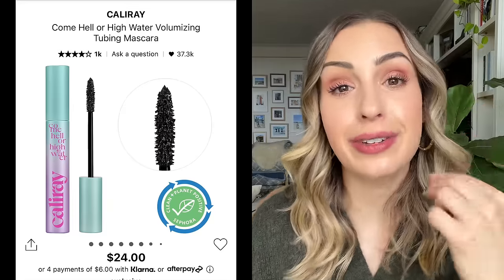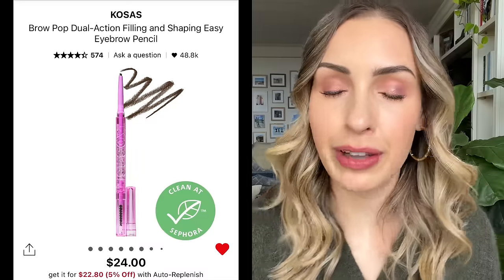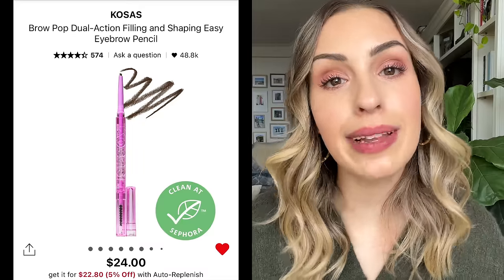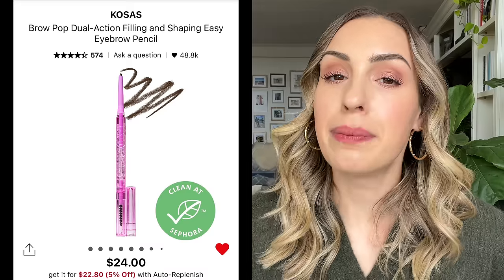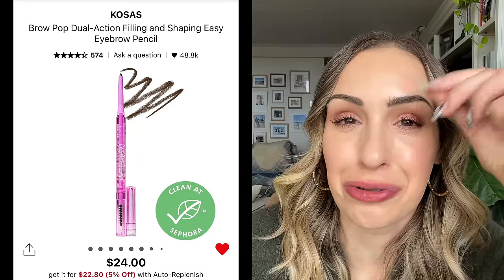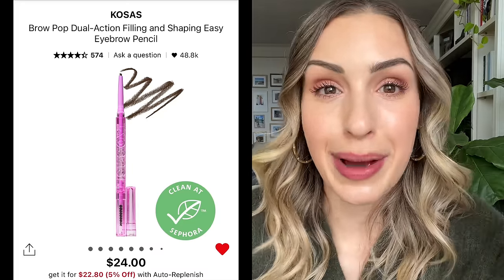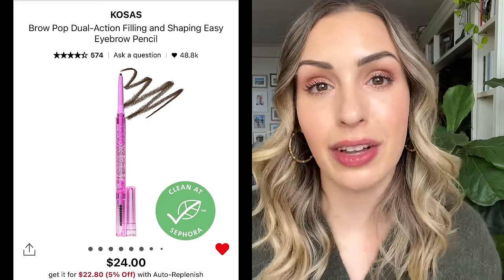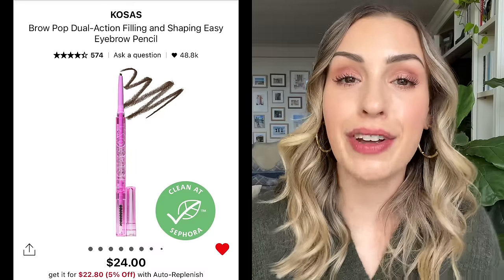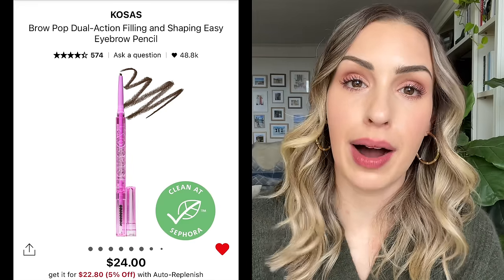For brows, the number one product I keep coming back to is the Kosas Brow Pop — I believe I use medium brown. I really like it because the brush is thin enough for some detail work but not so thin that I'm sitting there drawing for an eternity. I'm just going to brush it out no matter what. For more detailed brow work, I'd recommend the Glossier Brow Flick — my favorite brow pen at Sephora. But for an all-around brow product, I really like the Brow Pop from Kosas.